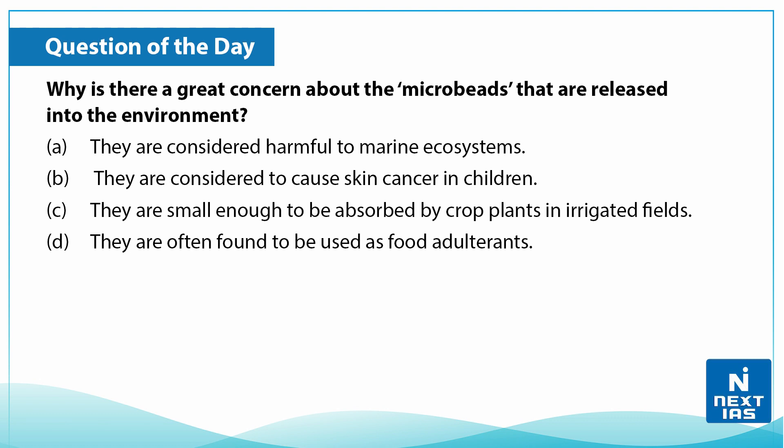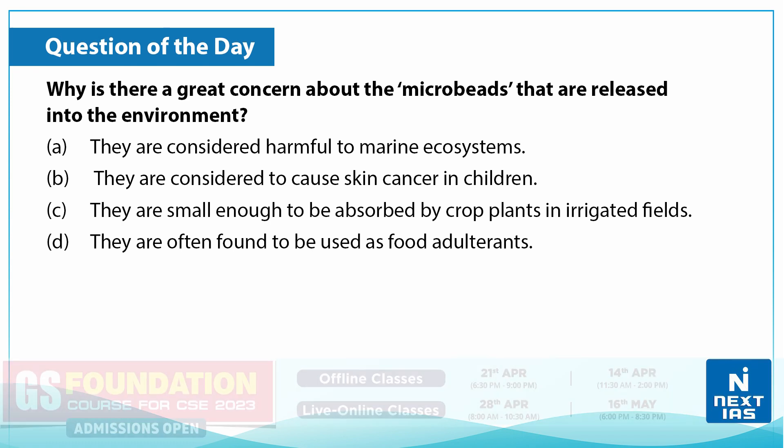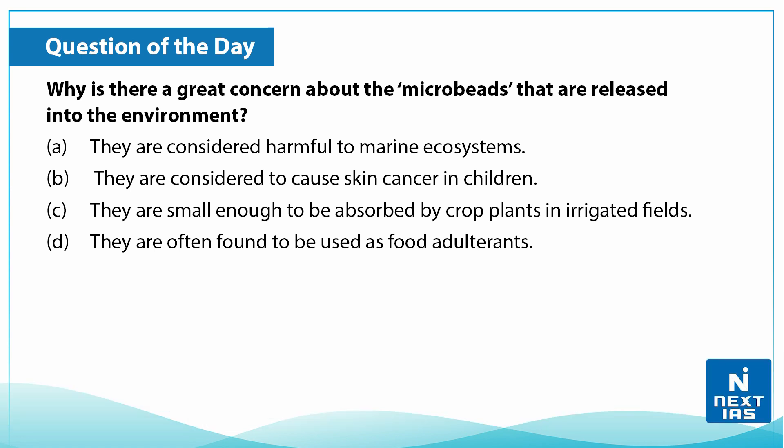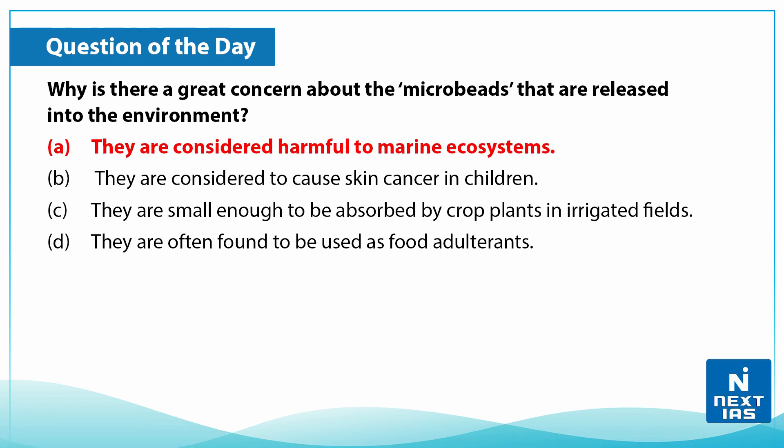Practice question: Why is there great concern about microbeads released into the environment? A) They are considered harmful to the marine ecosystem. B) They are considered to cause skin cancer in children. C) They are small enough to be absorbed by crop plants in irrigated fields. D) They are often found to be used as food adulterants. You can write your answers in the comments section below. The correct answer is A — they are considered harmful to the marine ecosystem.